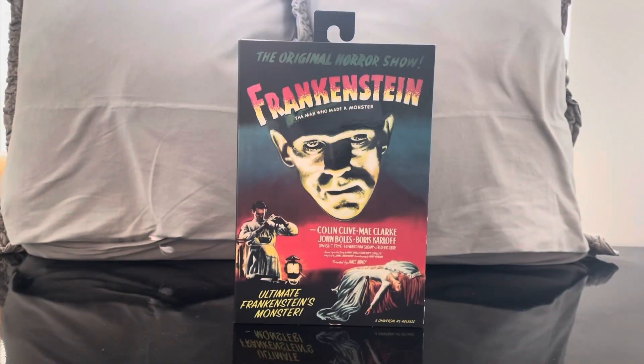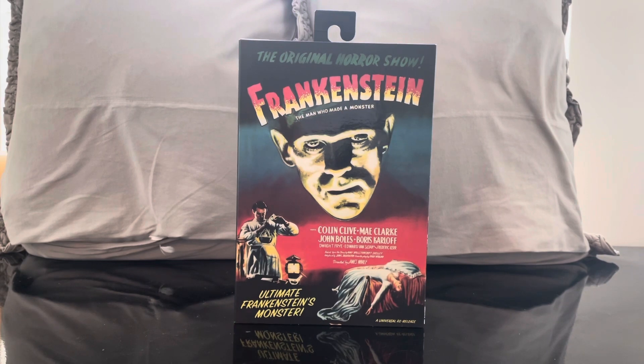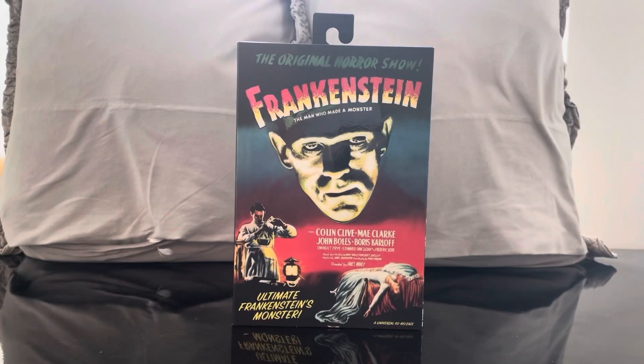What's up, guys, and welcome to the channel! Today I'm so excited to be doing this review of the NECA Universal Monsters line — the Frankenstein Monster. I cannot express the excitement I have for this figure. I've been collecting Universal Monster figures for a really long time now.